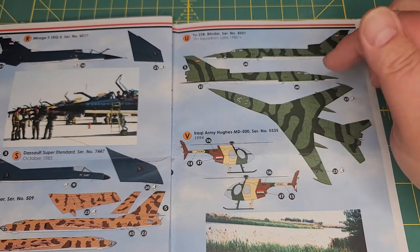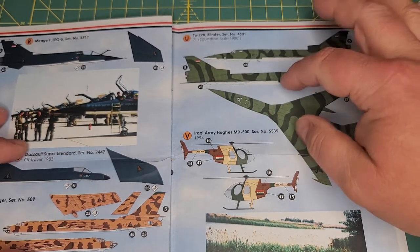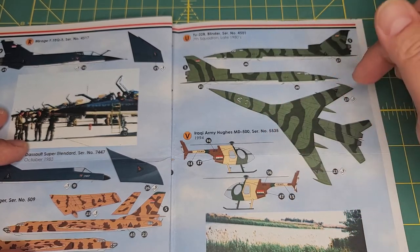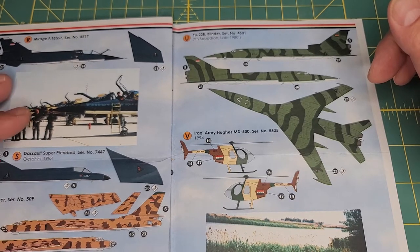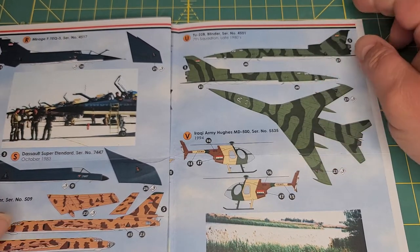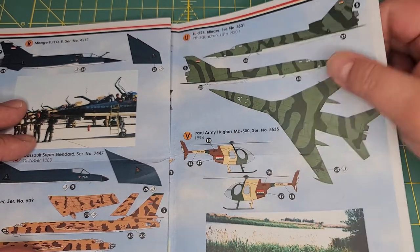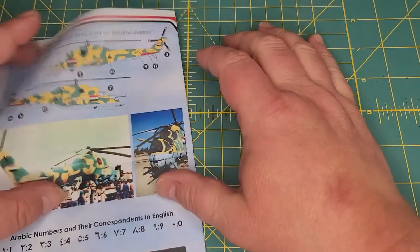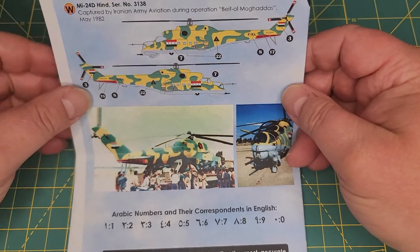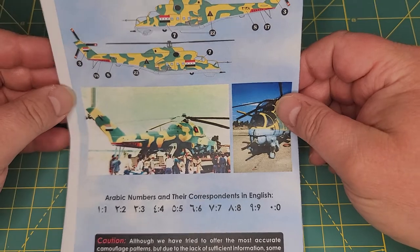There's your leased French Super Étendard used by the Iraqi Air Force, which of course carried the Exocet missiles. Tu-22K — sorry, Tu-16K. There's your Tu-22B. Funny thing: this is the actual camel — it was light green and dark green, but some kits like the Italeri kit have it as a tan and brown two-tone. Here's your Hughes MD-500 with a modified front from 1994, and your Mi-24, which was captured by Iranians in 1982.